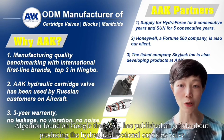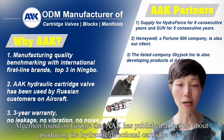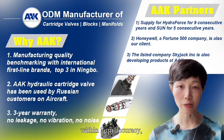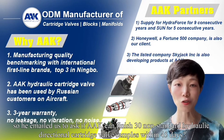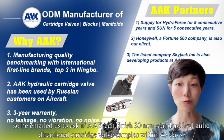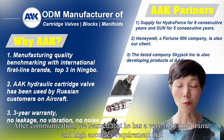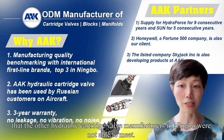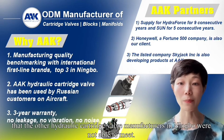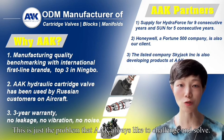Elginan found on Google that AAK had published an article about producing hydraulic directional cartridge valves within 2mm accuracy, so he emailed us to ask if AAK could finish 30 non-standard hydraulic directional cartridge valve samples within 45 days. After communication, we learned that he had a very tight time frame and high accuracy requirement that other hydraulic cartridge valve manufacturers in Ningbo were not able to meet — this is just the kind of problem that AAK always likes to challenge and solve.